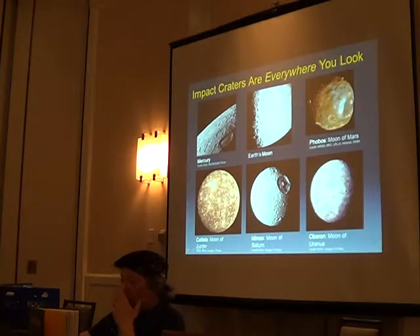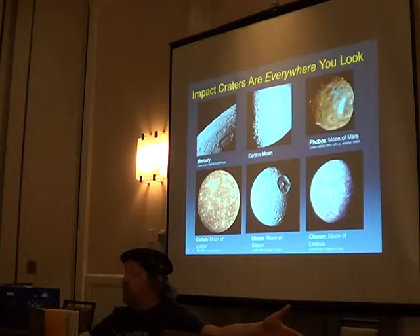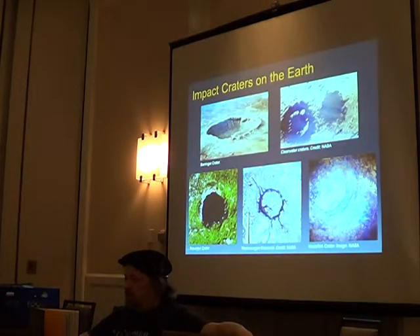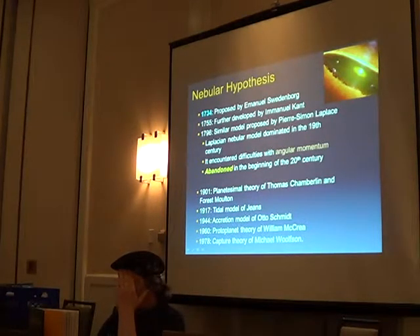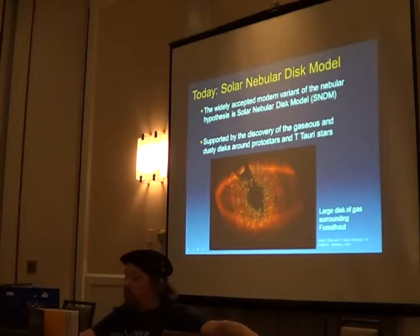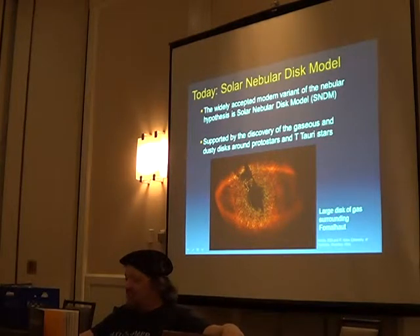Talking about impact craters — we see them everywhere in the solar system. We do see them on Earth but a lot get wiped away due to environment and weather. They are everywhere from Mars all the way out, and we're expecting to see them on Pluto. This whole process was originally called the nebular hypothesis. It went through a long evolution, was abandoned, brought back, and today we call it the solar nebular disc model, which has been supported by space telescope observations of this kind of formation.